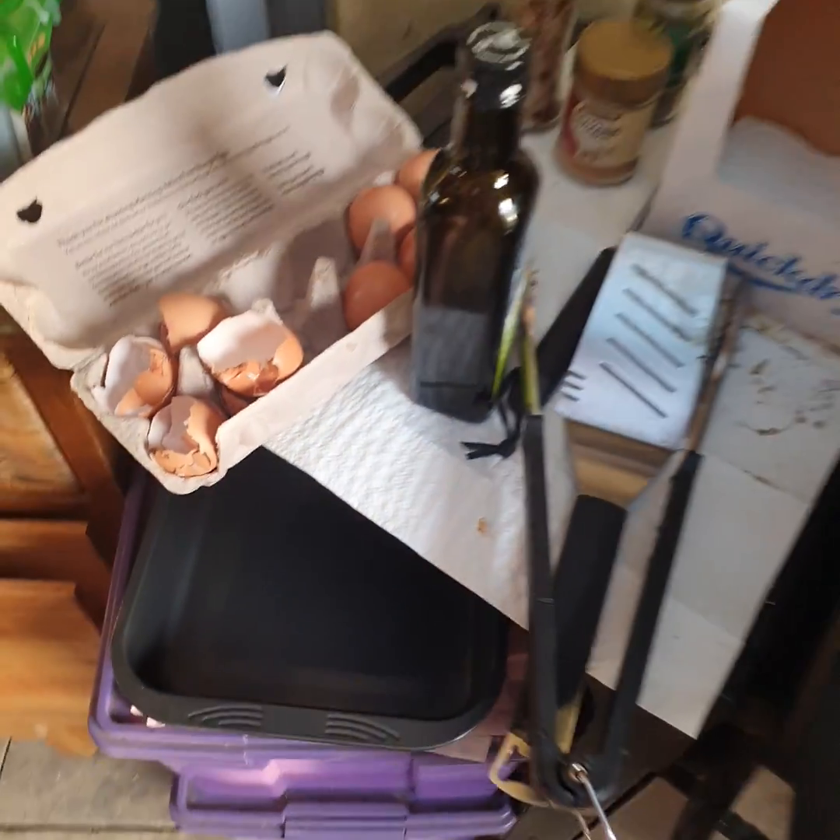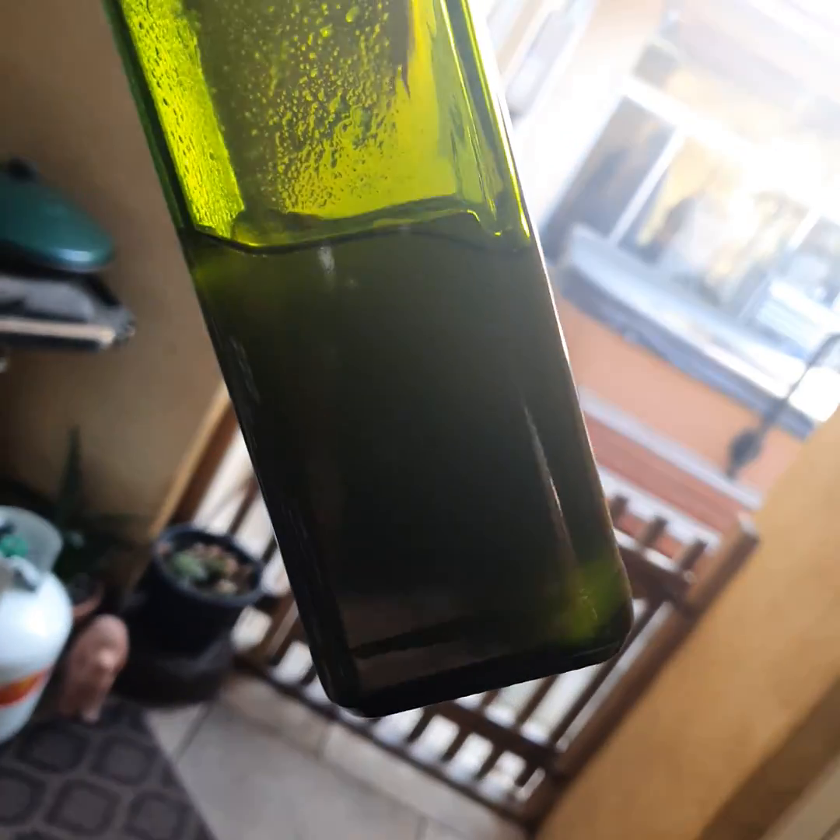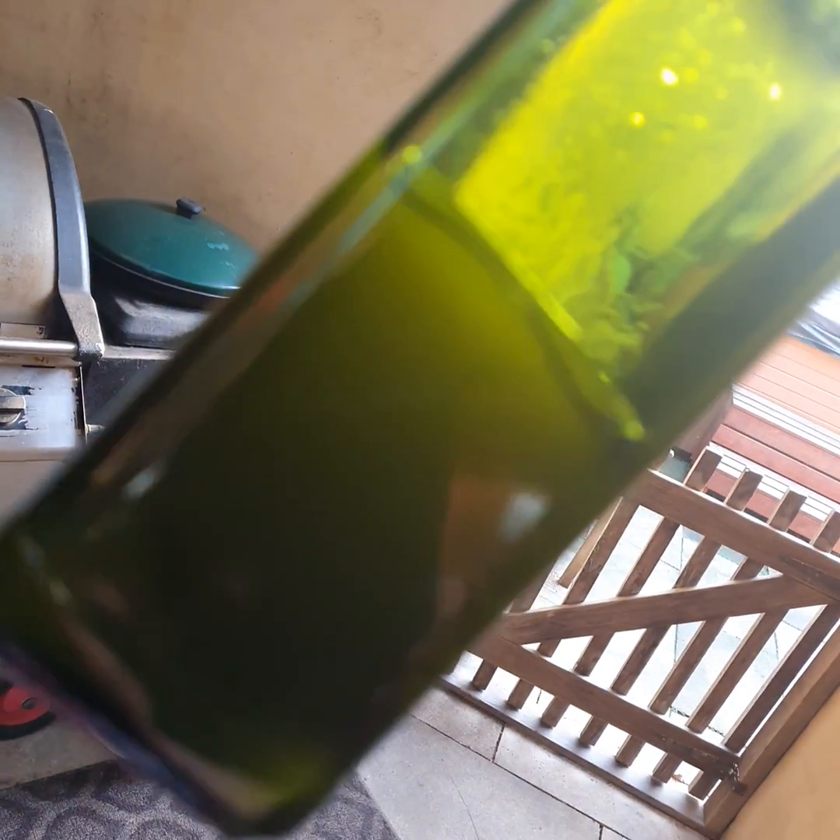If we come over here to the barbie — yep, got the barbie going this morning. Here's the same olive oil that was sitting outside at the barbecue, all thick and virtually turned to a jelly.